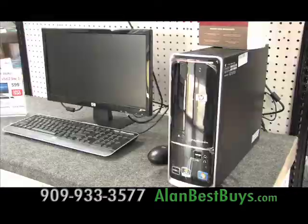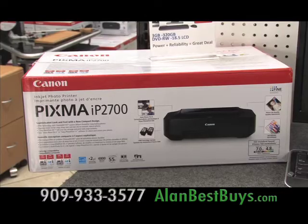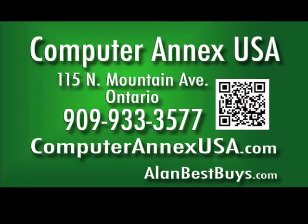There are new HP desktops at $599, new in the box, and you get a free color printer. Computer Annex USA, 115 North Mountain Avenue, Ontario. 909-933-3577. ComputerAnnexUSA.com. Mention my name for special deals.